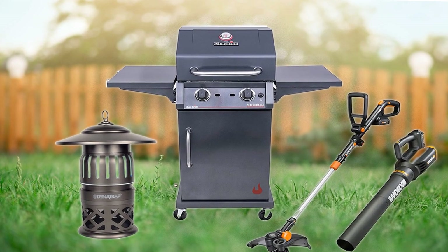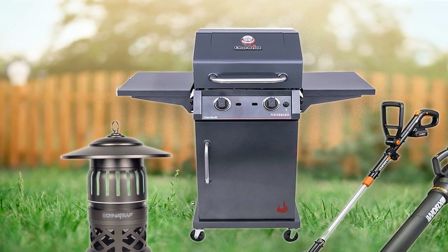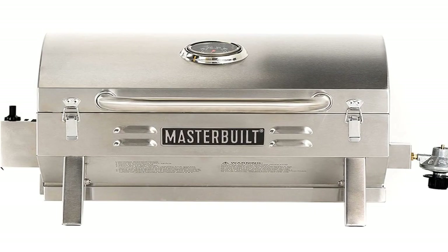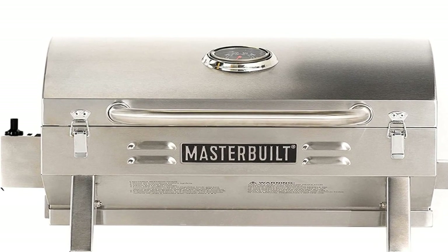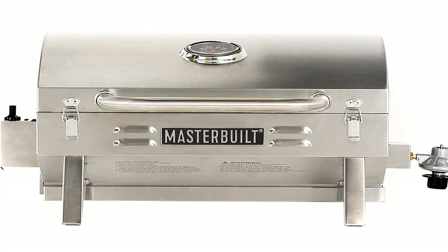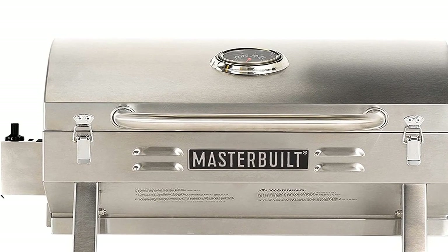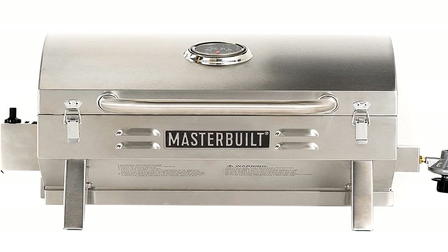13. Liquid Fence Deer & Rabbit Repellent Ready to Use, $20, original price $38. If someone or something has been nibbling at your plants, this deer and rabbit repellent could be the solution. Since animals have a natural aversion to the scent, they don't have to eat vegetation for the repellent to be effective. Buy now!